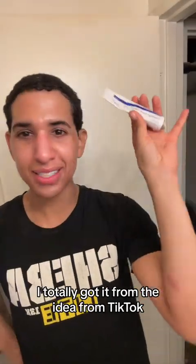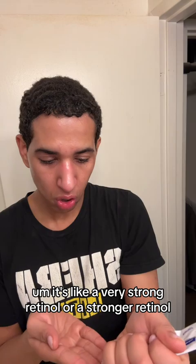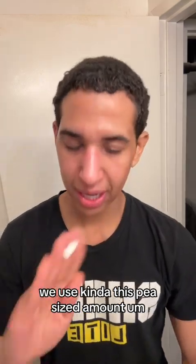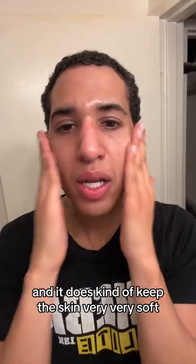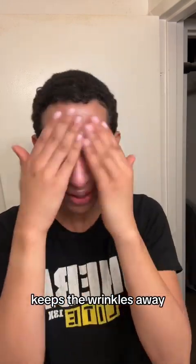We're now going to go in with the Tretinoin cream. This is prescription. I totally got the idea from TikTok. It's like a very strong retinol, or a stronger retinol. We use a pea-sized amount, and it does keep the skin very, very soft, keeps the wrinkles away, keeps everything just working correctly.